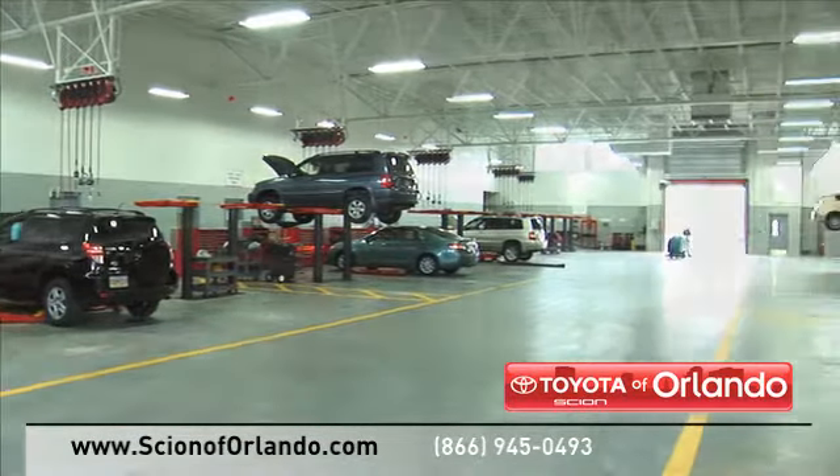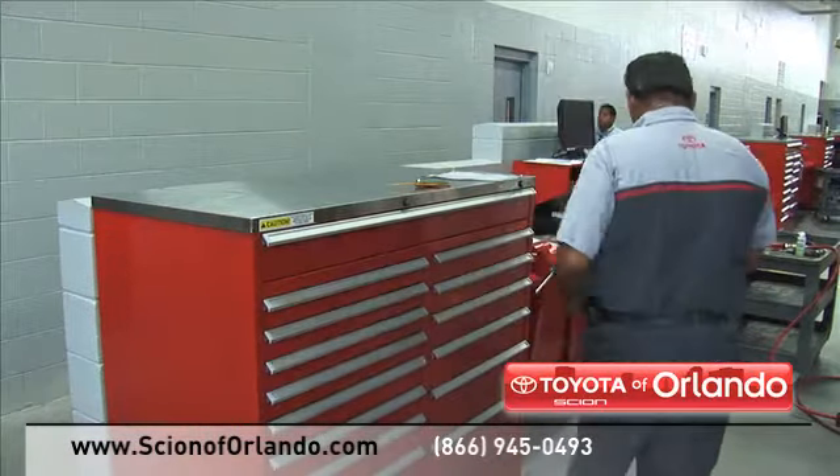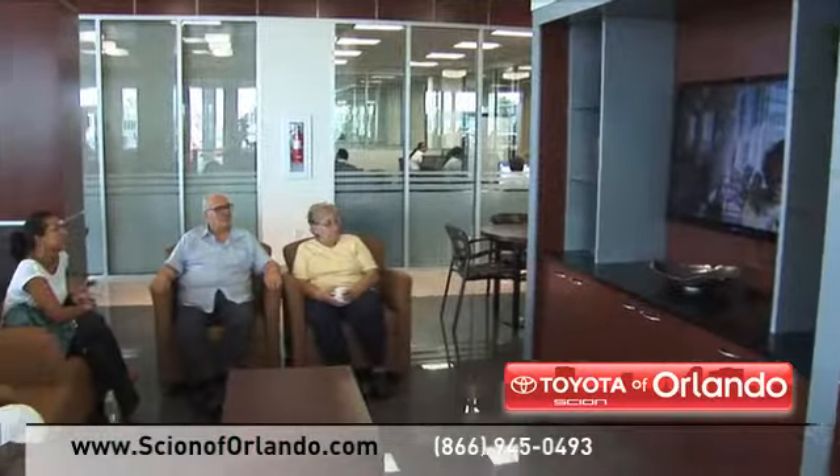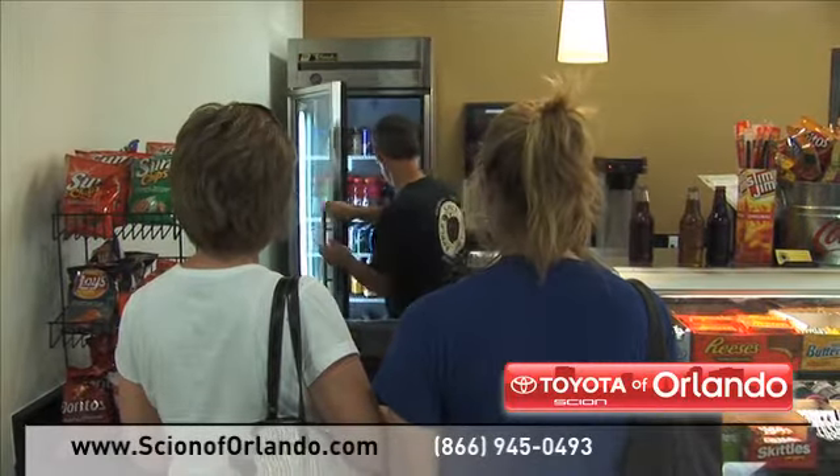Here at our state-of-the-art facility, our highly trained Scion service technicians are dedicated to getting your repairs done right the first time. And while you relax in our spacious new waiting area, you can enjoy our café, free Wi-Fi, and shuttles to the Millennium Mall.